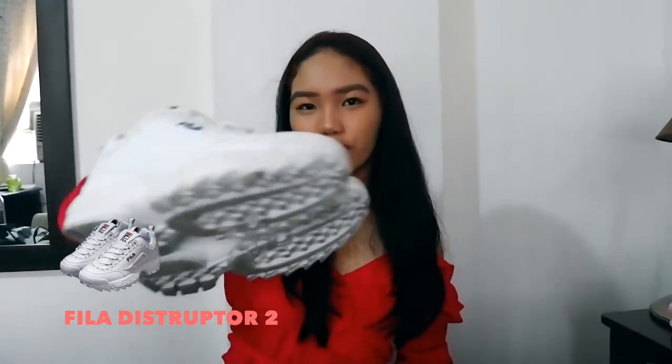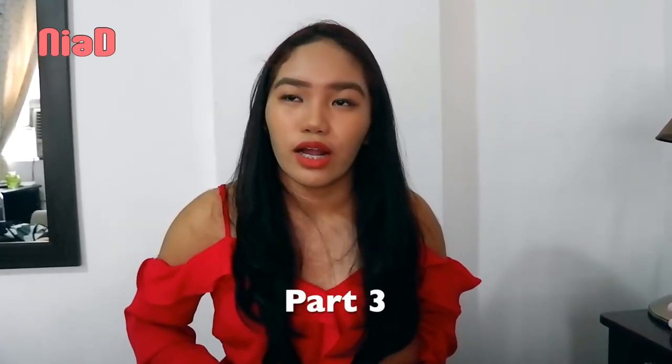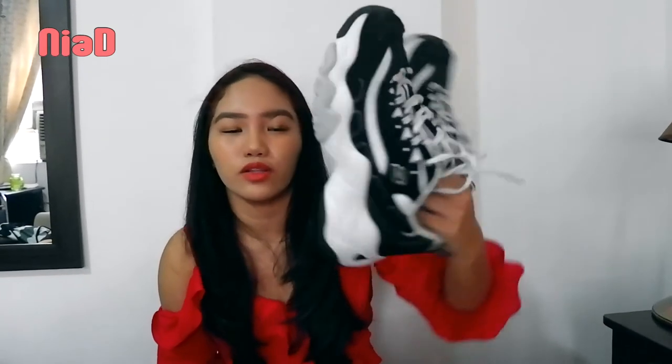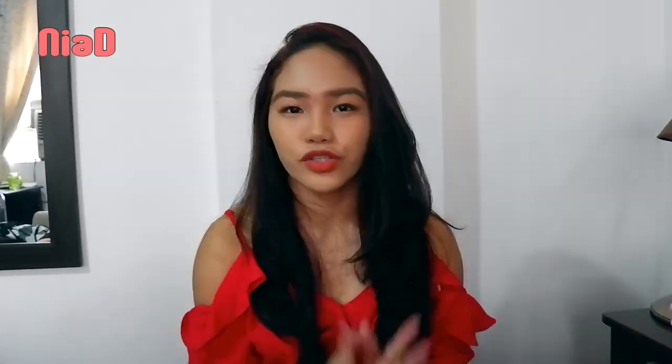The first shoe I got is the Fila Disruptor 2. I had been eyeing these for so long, and they were out of stock in all stores in the Philippines. I finally found them in South Korea. The other shoe is the Skechers Air-Cooled Memory Foam — this was an accidental buy because when we went to Everland, I was wearing knee-high boots and it was so painful, so I needed new shoes.